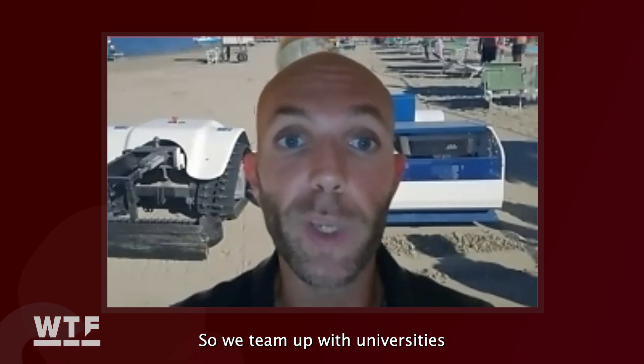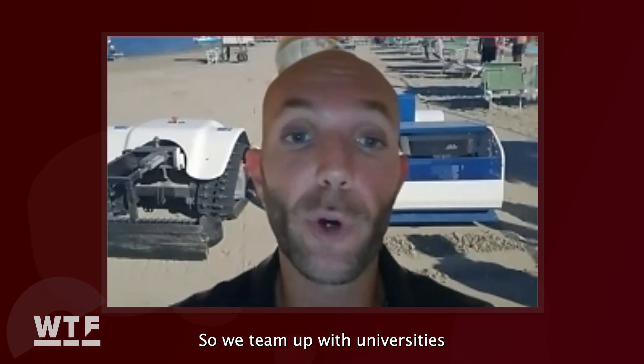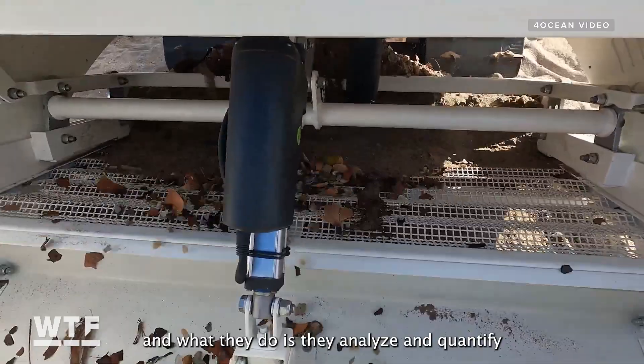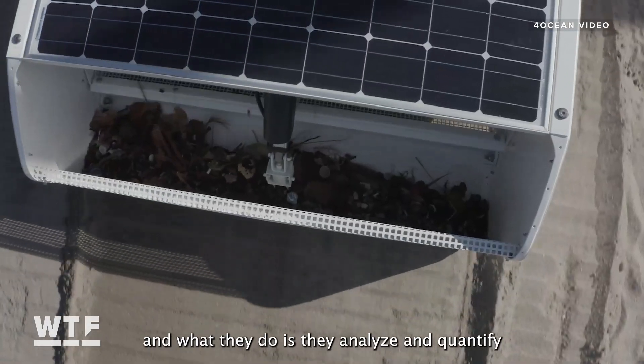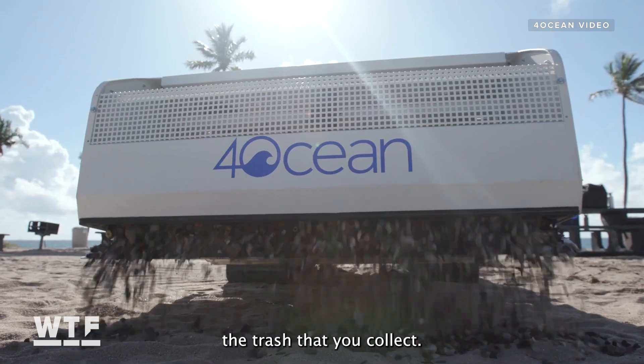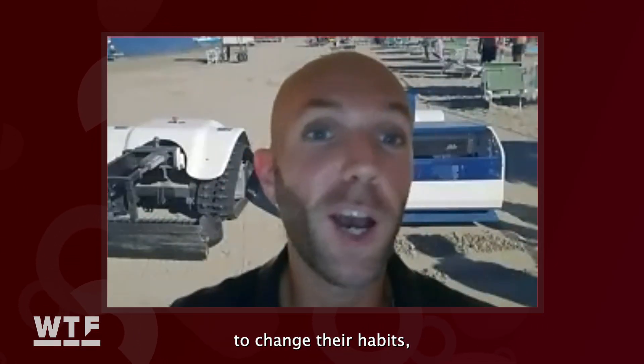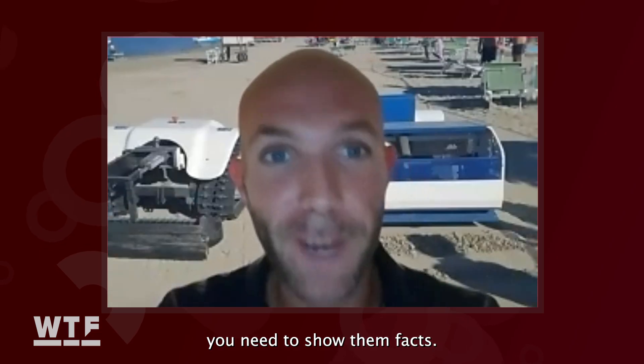But Bebot doesn't stop there. As it gathers trash, it can also gather data about what sorts of trash are most prevalent in a given area. We team up with universities and they analyze and quantify the trash that we collect. If you want to convince people to change their habits, you need to show them facts.